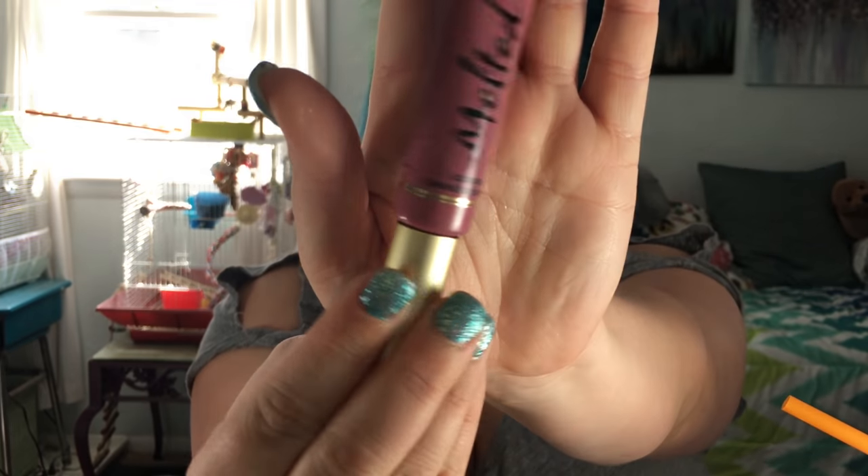I'm going to pop in with my favorite nude lip — this is Melted Chihuahua from Too Faced. It is the absolute best pinky nude tone I've ever found for my skin tone and I absolutely love it.